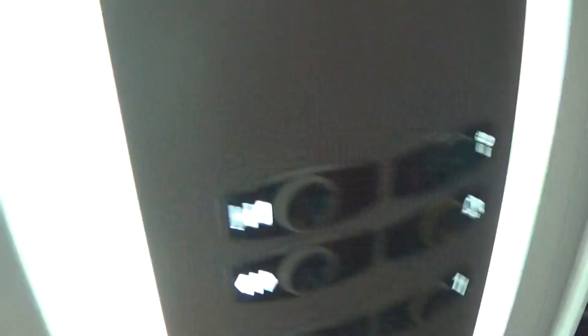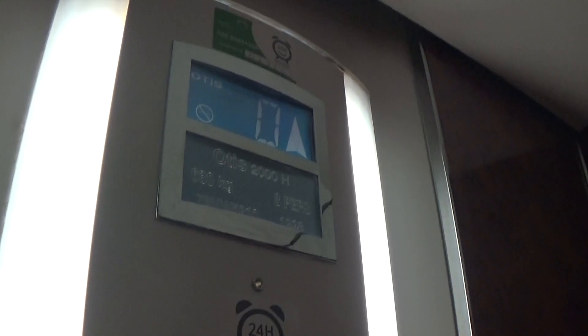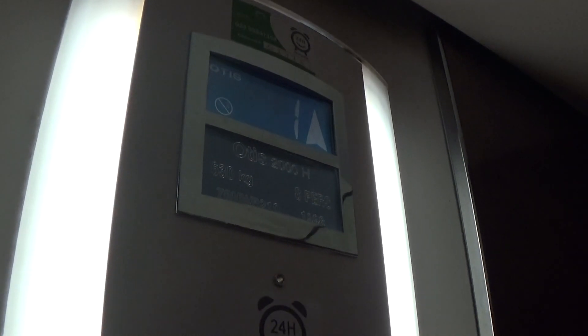Very slow. And we have the door closed button — it works. Capacity is 630 kilos, built in 1998, 24 years ago. Here we are at one.